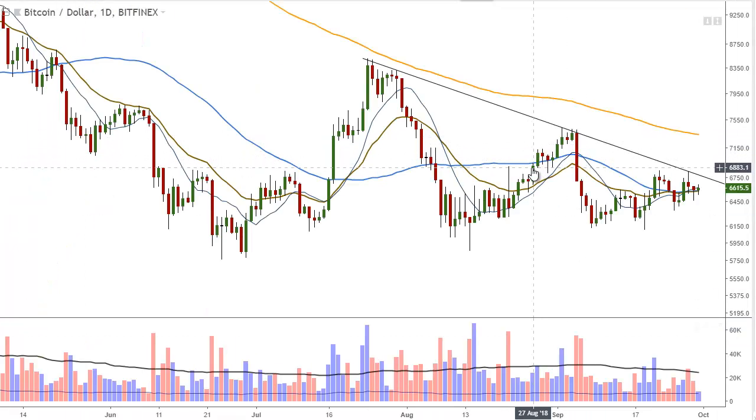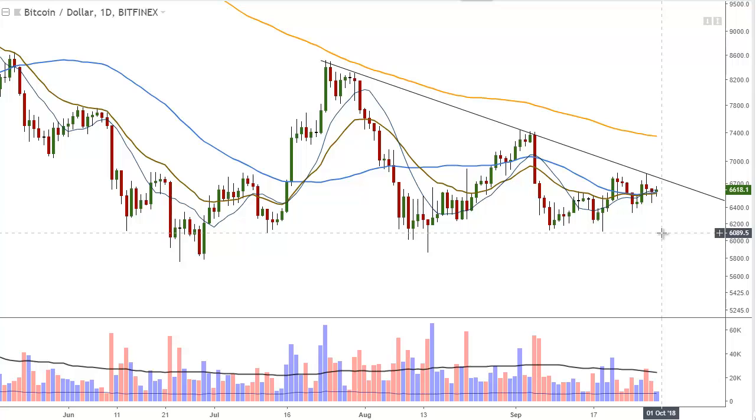On to the daily chart. We remain long from our entry at just below 6,800 — in the 6,750 area — from late August. We'll remain long as long as it stays above 6,049.